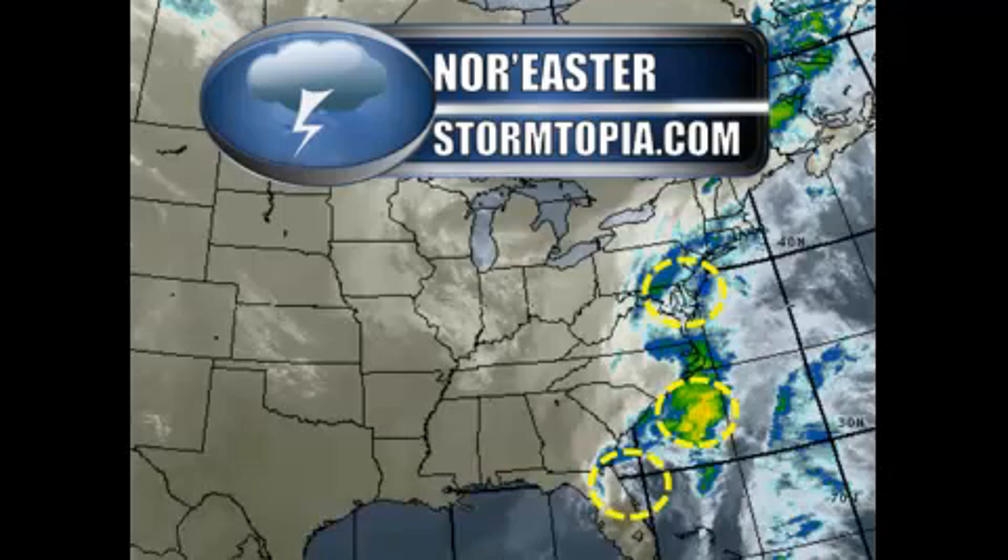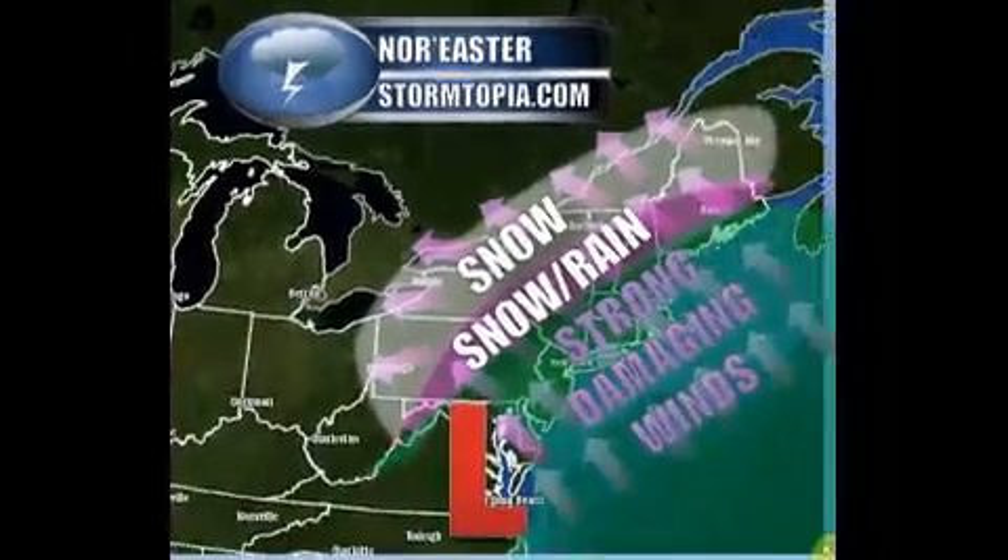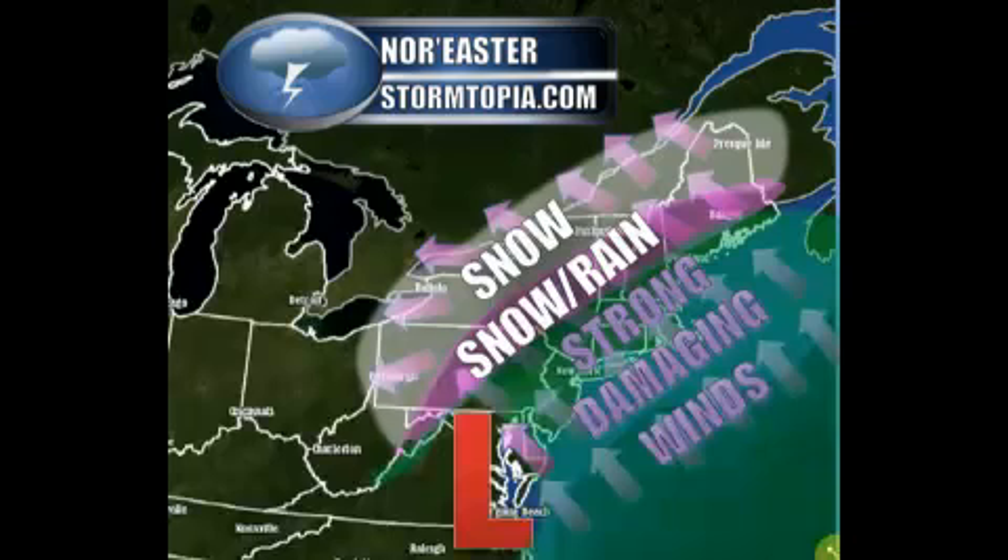All three are going to converge and form into a significant nor'easter. Here are essentially the impacts you can expect: as the low pressure moves north, developing right around Virginia Beach is when all three converge. There will be strong damaging winds on the east side up towards New England and the mid-Atlantic, snow and a mix of rain towards the interior of New England and central Pennsylvania, and just snow in western Pennsylvania and West Virginia.